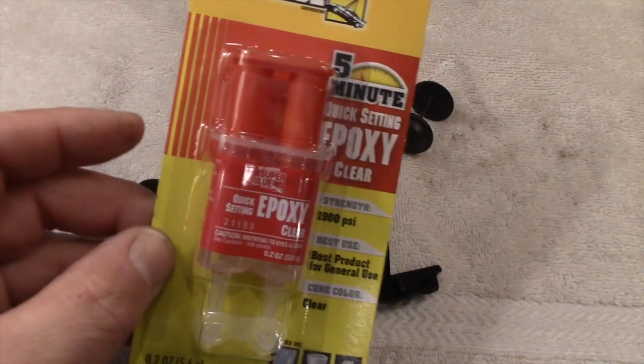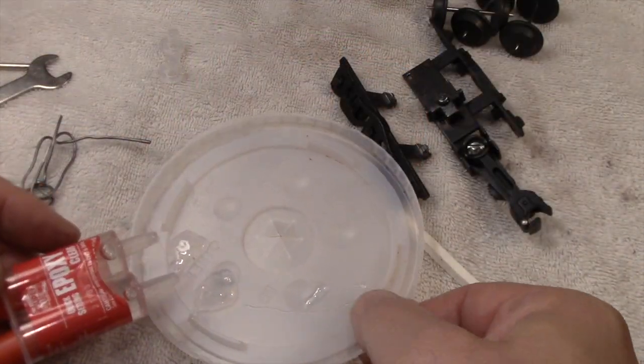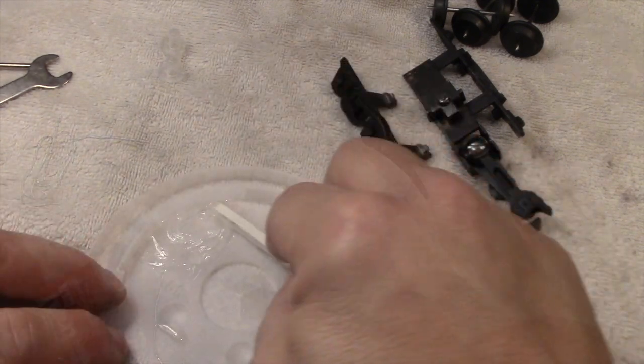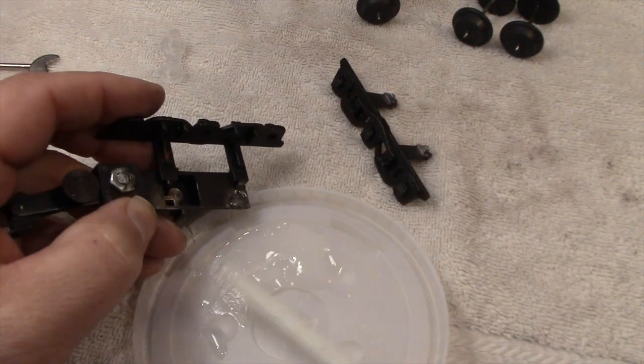I picked this up at the dollar store, even though it was a buck and a quarter now. I'll mix equal parts of the glue and the hardener together before I apply it to both pieces.